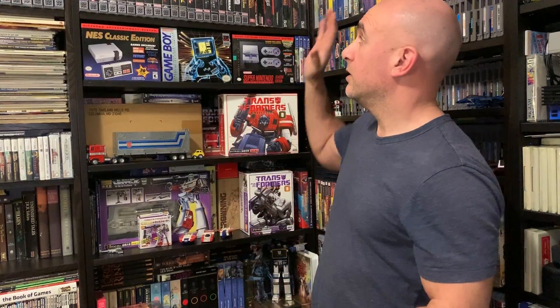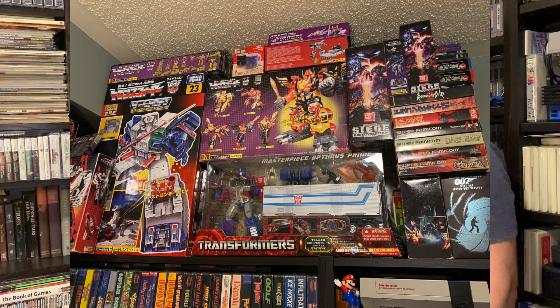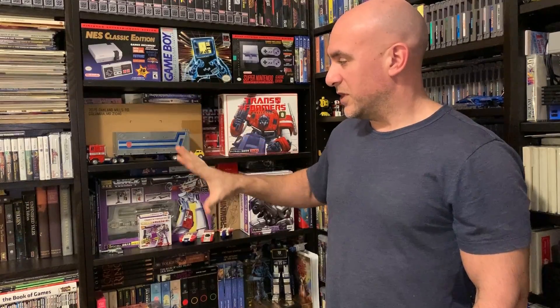Hey everybody, Joe here. Welcome back to the channel. It's been a number of months since I've shown anything from my Transformers collection, so I thought now is as good a time as any to continue on. This is part four. Part one was some of the items in my closet. Two and three were everything on the top of the two bookcases here. Today I'm just going to focus on what's on these two shelves — I've got them separated in terms of Optimus Prime and Megatron, and these are just some of the figures from those two characters in my collection.